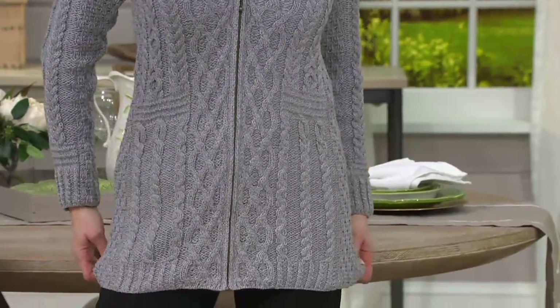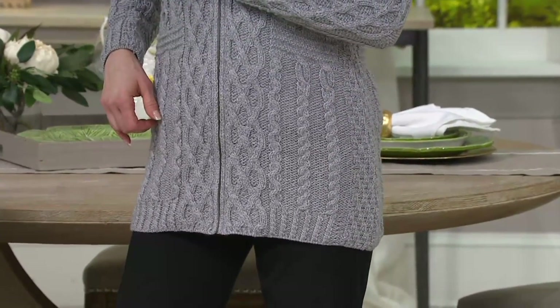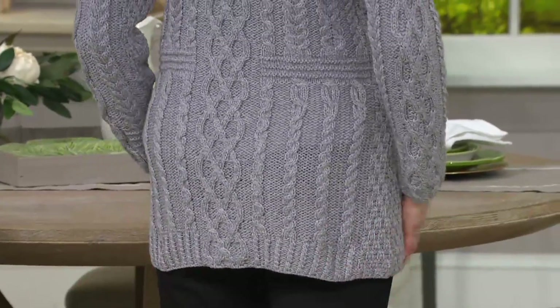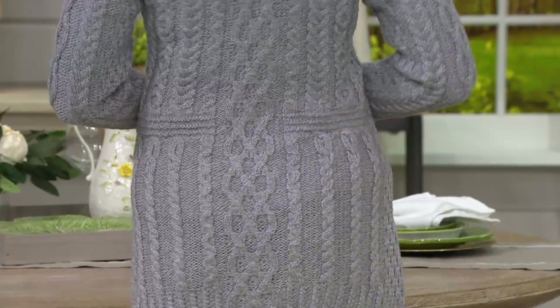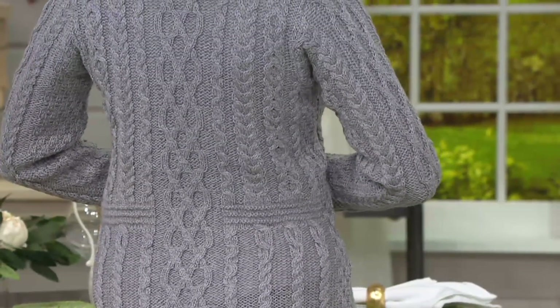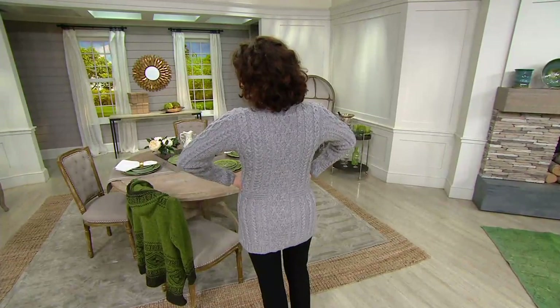We actually have this one in regular and also in petite. Sale price is $121.24, four easy payments of $30.31, and today is the only day this month that we have this on Easy Pay. Thank you for showing us the back, Colleen, because the stitching detail in this is phenomenal.